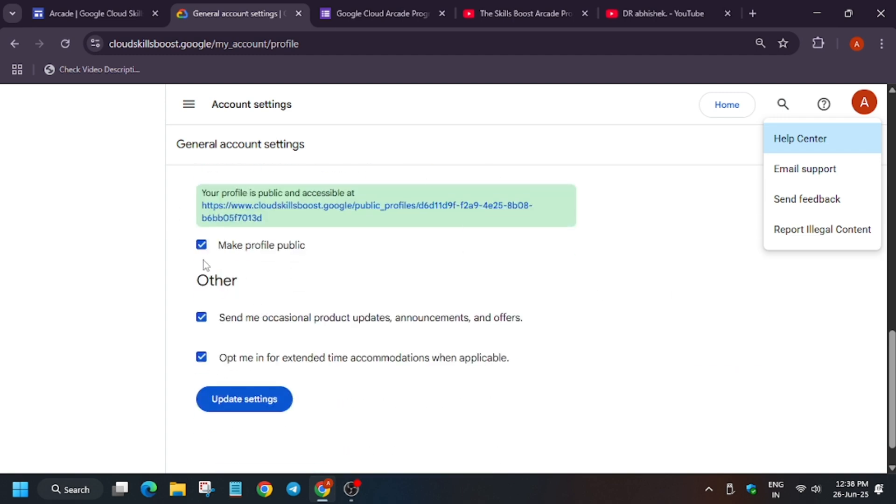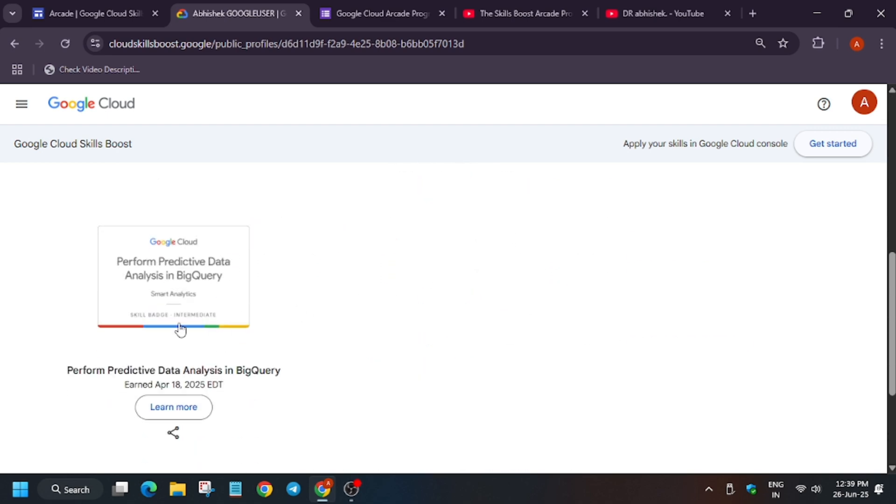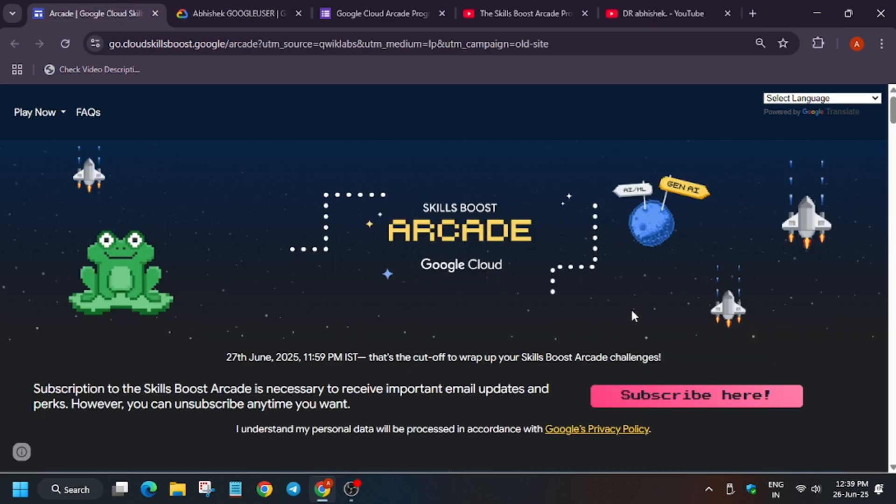Make sure you have made your public profile public. If it's disabled by default, go to profile, then Settings, click on 'My Public Profile', turn the toggles on, and click Update Settings. The public profile shows all the badges you have earned. Once you've made it public, refill the subscription form — because if you only recently made it public, the data might not have updated yet.